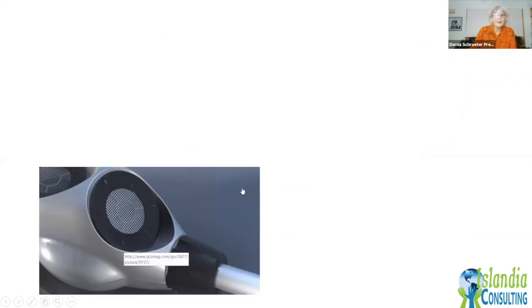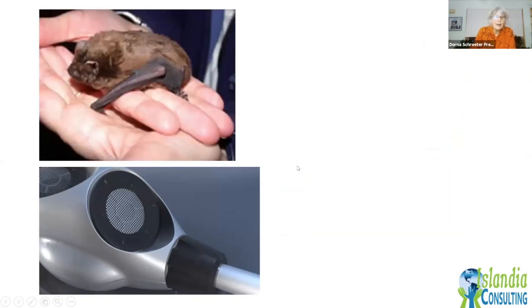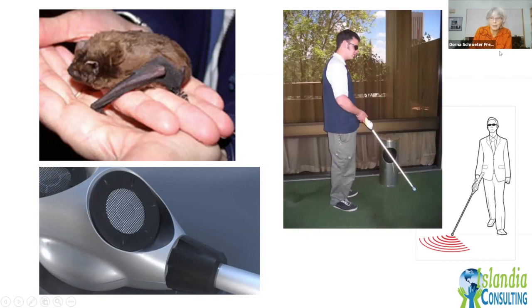This cane was inspired by the bat. Bats use sonar to navigate because they can't see like we can. People who are blind or have limited sight face a similar challenge. This cane uses sonar — as someone walks, it emits a beep that gets faster and louder as they approach an object, allowing them to turn away and move into a freer space. It's quite fascinating and very liberating, allowing people to move about more independently.